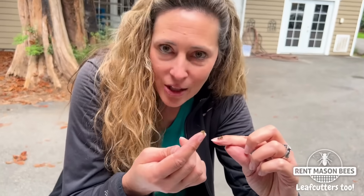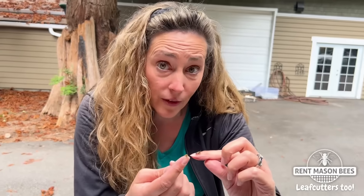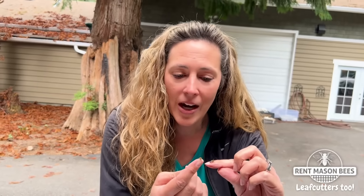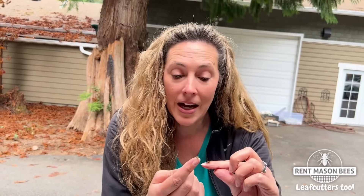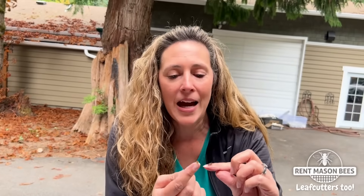They are amazing little pollinators. As you've learned from our videos, leafcutter bees were the bees that saved alfalfa crops. Because they are so tiny, they are the only pollinator that can land on an alfalfa flower and not trip the pistol. Other bees and pollinators can't get into it without the flower reacting and telling them to get off, but these little bees have saved our alfalfa.